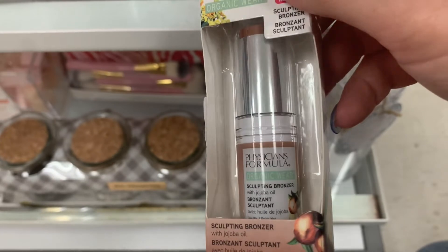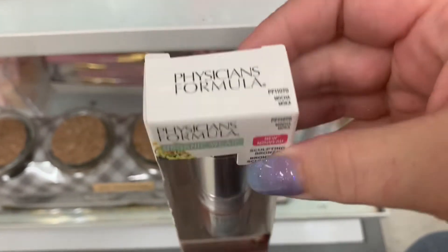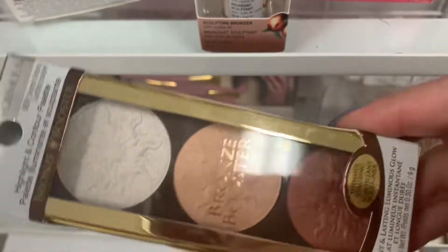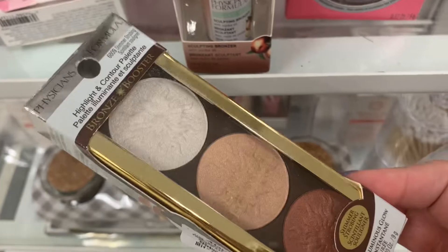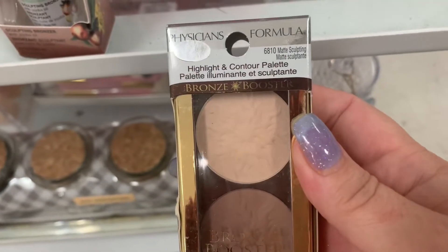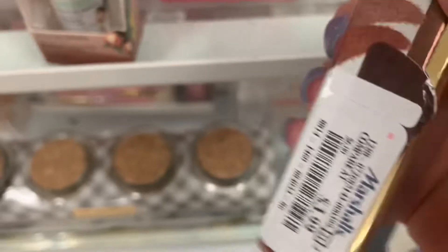Then we have this Sculpting Bronzer — never seen this before — in Mocha Mocha, going for $3.99. Then we have this little palette with all highlighters, $3.99. And then we have one with bronzers called the Matte Sculpting Highlight and Contour Palette, also $3.99.